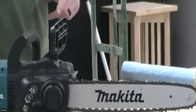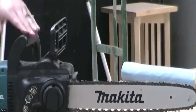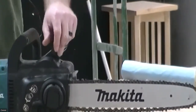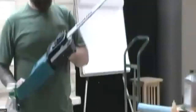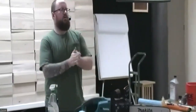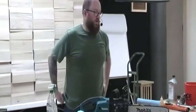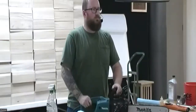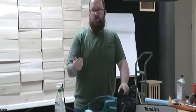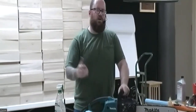Besides actually sharpening the chain, which I'm going to show in a little bit, that's pretty much all I would do on this saw right here. Any questions? Good question — so if the chain is worn out, like a dull chain — if a chain is dull, you're going to notice that the chips are going to change, it's going to be harder, and you're going to have to put more force on it to cut.